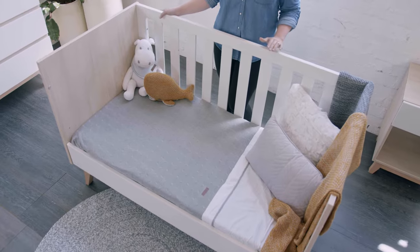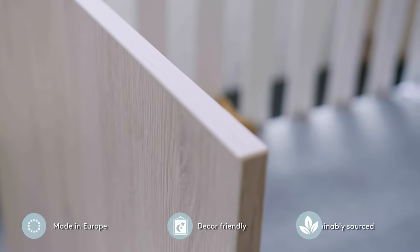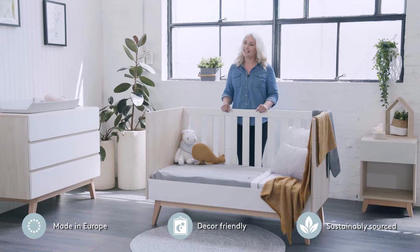At Baby Rest, we know the importance of a good night's sleep for both baby and parents. The Baby Rest Tommy Collection is a Scandi-inspired design featuring timber accents to create a calming, elegant sanctuary.